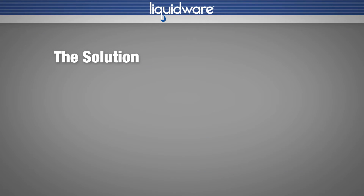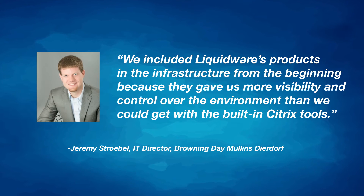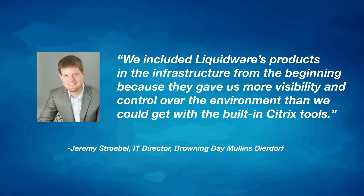After investigating and testing many tools and techniques, the firm found their solution: the Essentials Bundle from Liquidware, for advanced user experience and desktop environment management. We included Liquidware's products in the infrastructure from the beginning because they gave us more visibility and control over the environment than we could get with the built-in Citrix tools.